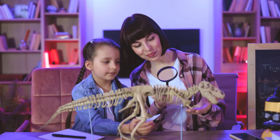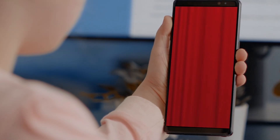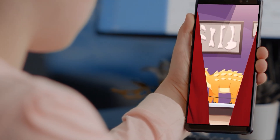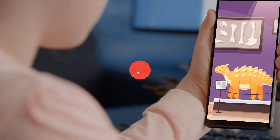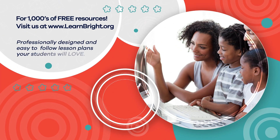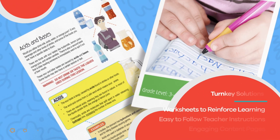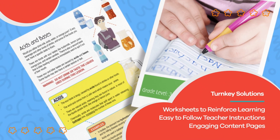Thanks for learning with us. Make sure to check out our shorts for a quiz to test your Ankylosaurus knowledge, and stay tuned for more dinos. Hope you had fun learning with us. Visit us at learnbright.org for thousands of free resources and turnkey solutions for teachers and homeschoolers.